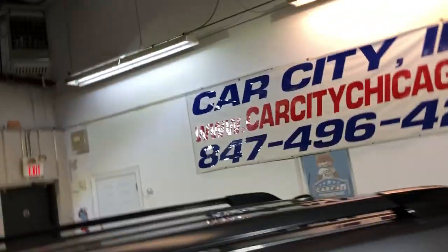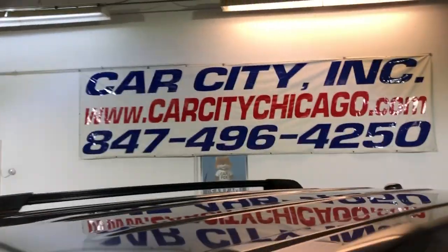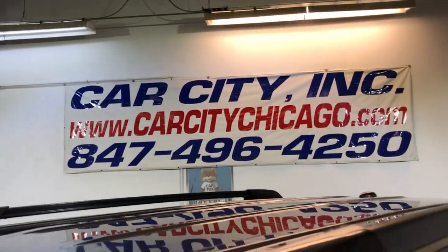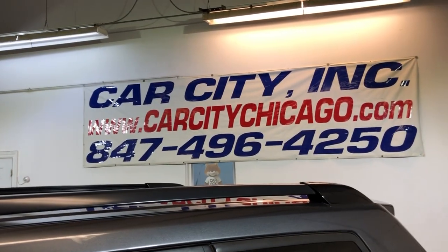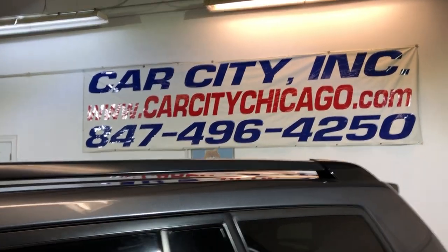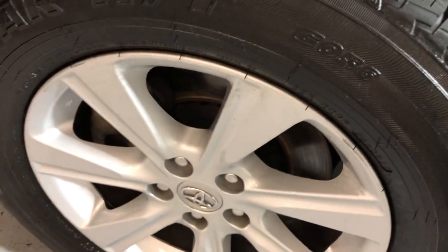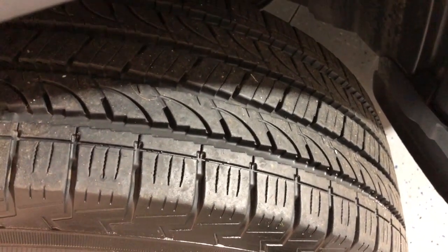If you guys have any questions, please feel free to give us a call at 847-496-4250. Check our website for more information, pictures, video, and the free Carfax report at www.carcitychicago.com.